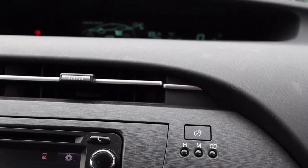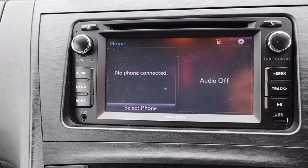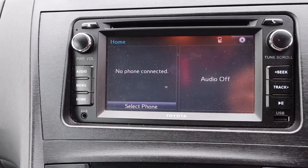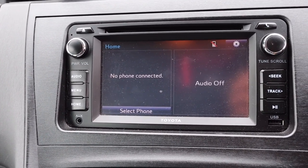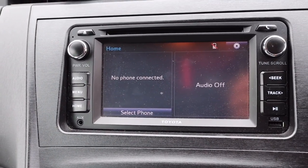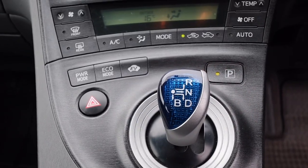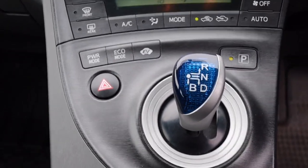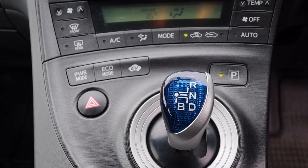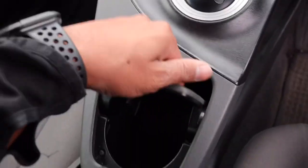Push start button. Music system with Bluetooth, AUX, and CD support. It supports iPhone and Android phones. It is very easy to use. There are hazard lights, power mode button, eco mode button, electronic mode button, and parking button. Here is a cup holder.